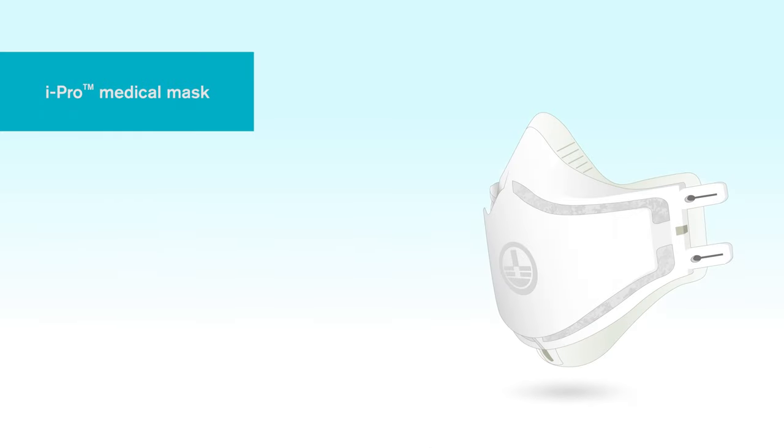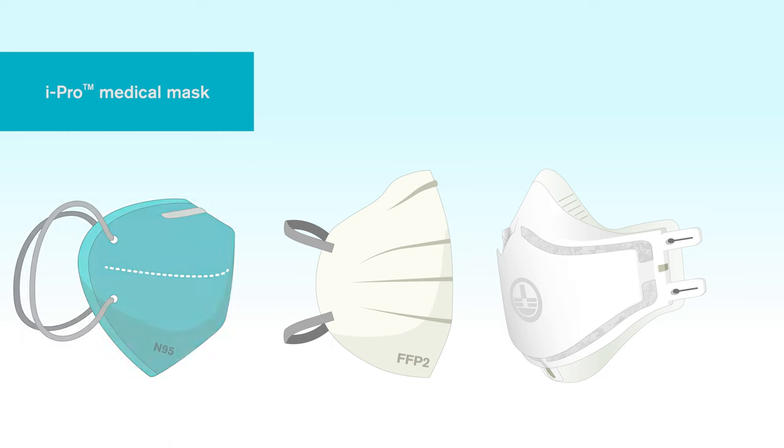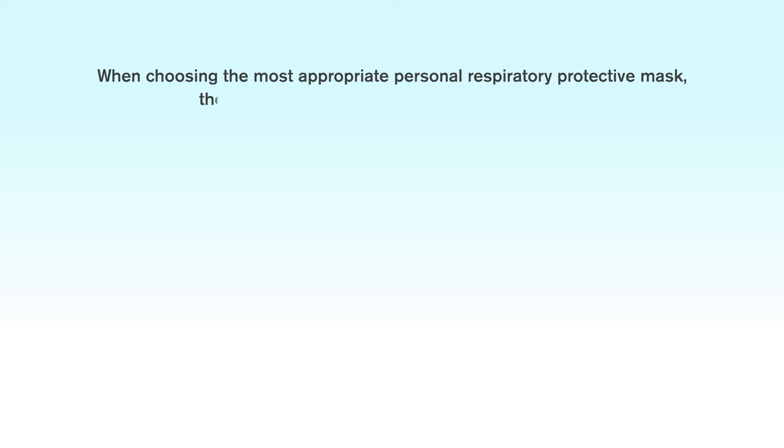The iPro medical mask has been designed to protect clinicians working in the clinical environment and is visibly different when compared to standard protection masks. When choosing the most appropriate personal respiratory protective masks, there are three main criteria to take into account.